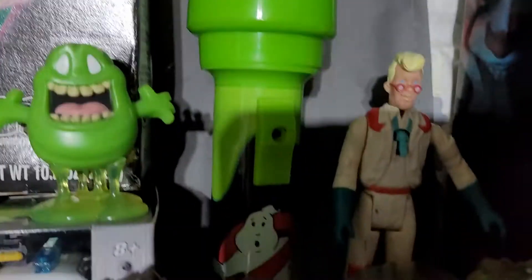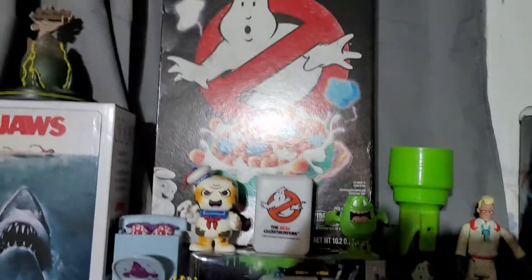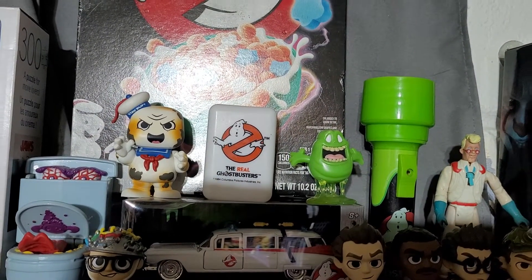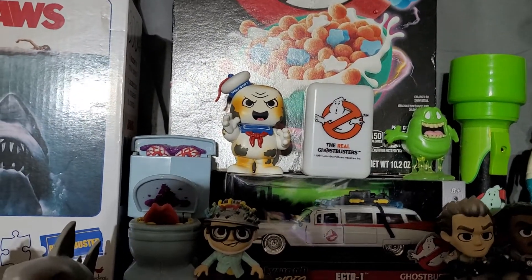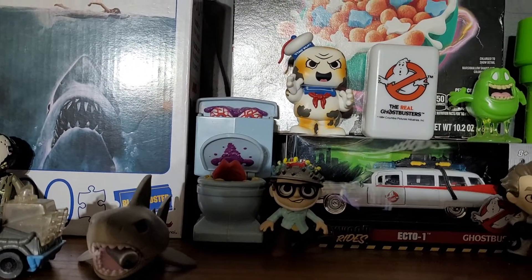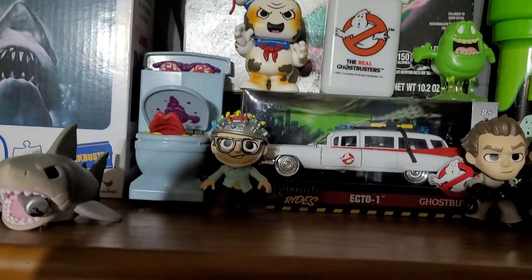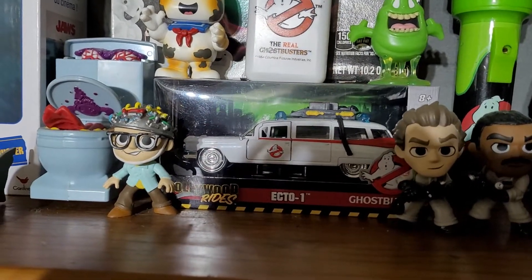A Ghostbusters flashlight that no longer works but it's still really cool looking so I keep it. The cereal box has nothing in it but I like the box. Slimer — a Real Ghostbusters soap holder, a burnt Marshmallow Man (I think that one's pretty rare), another Real Ghostbusters figure I forget the name of, Rick Moranis's character, and then the Ecto-1 from Hollywood Rides.